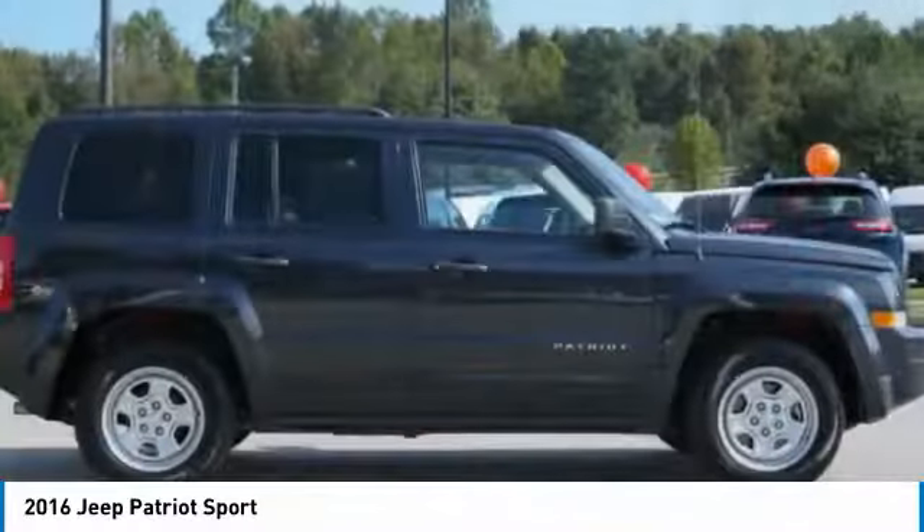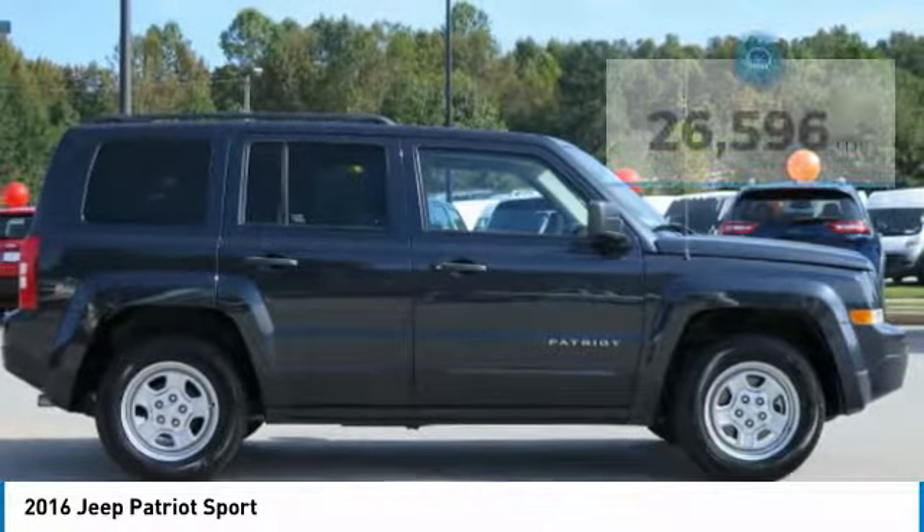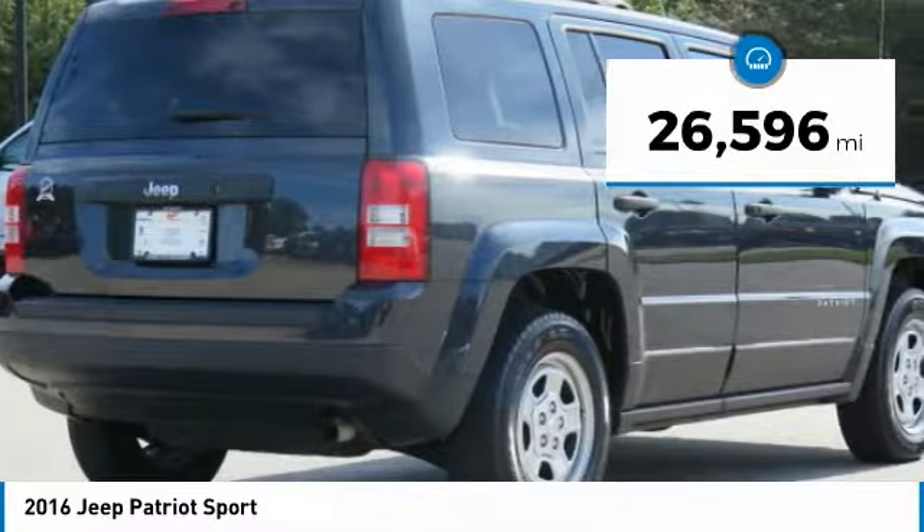The Patriot has plenty of room inside for any size family. This vehicle has less than 30,000 miles.